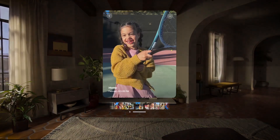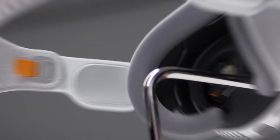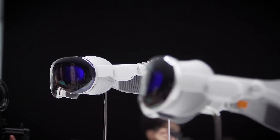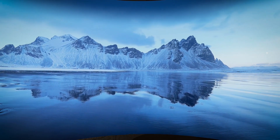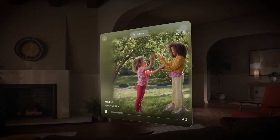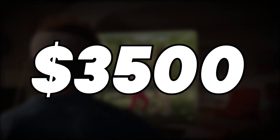Apple Vision Pro prioritizes user privacy and security. It incorporates advanced facial recognition technology with on-device processing, ensuring that your personal data remains private and secure. Apple's commitment to privacy is at the core of Vision Pro's design. Apple has priced the Vision Pro competitively, making it accessible to a wide range of users — it's set at $3,500, making every effort to make spatial computing affordable for everyone.